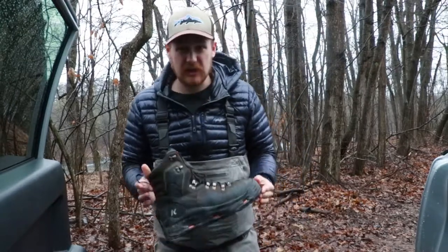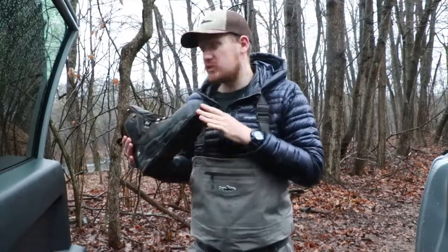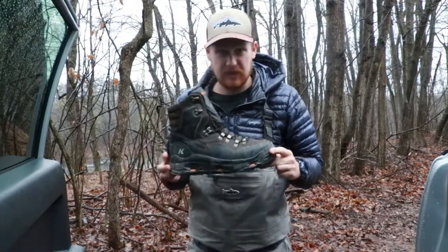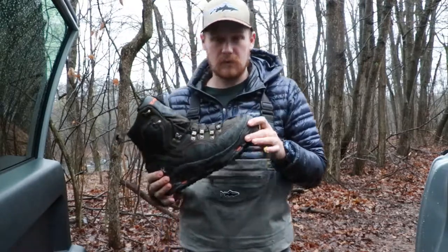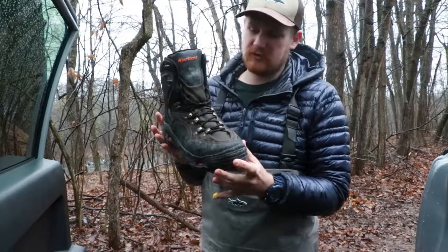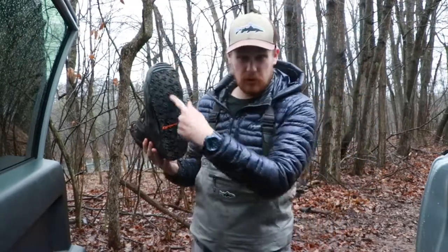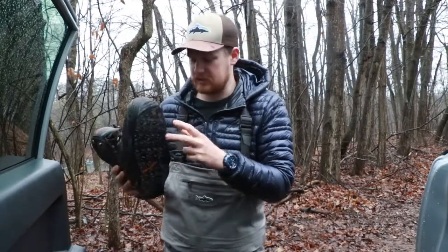But today I'm going to be talking about the Corkers K5 Bomber. I just got off the water steelhead fishing, and I wanted to give a little insight on this new wading boot that I've been using. First things first, it's laces, not boa, and then it has the removable sole, and these are the Klingon bottoms, not the studs today.